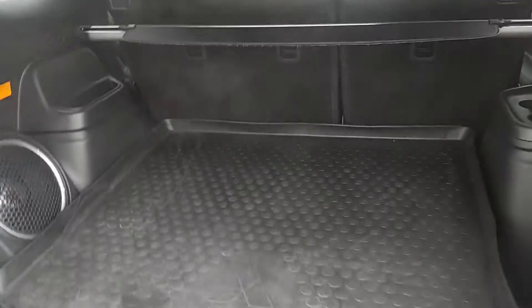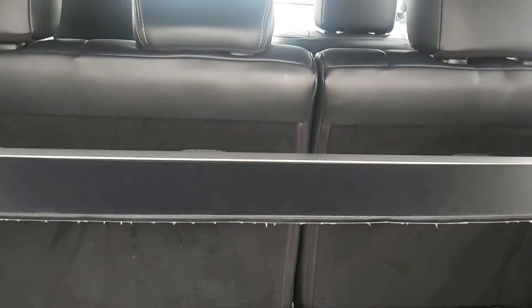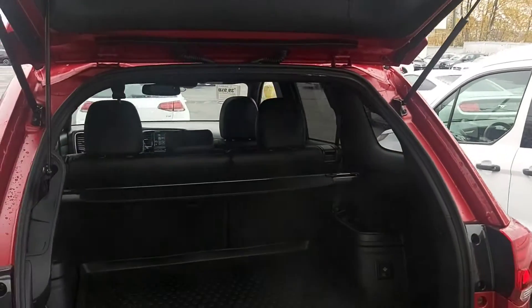Inside the cargo area, we have a tray-style cargo liner for protection, cup holders in the back, a huge subwoofer, 60-40 rear seat split, removable tunnel cover, and a power liftgate.